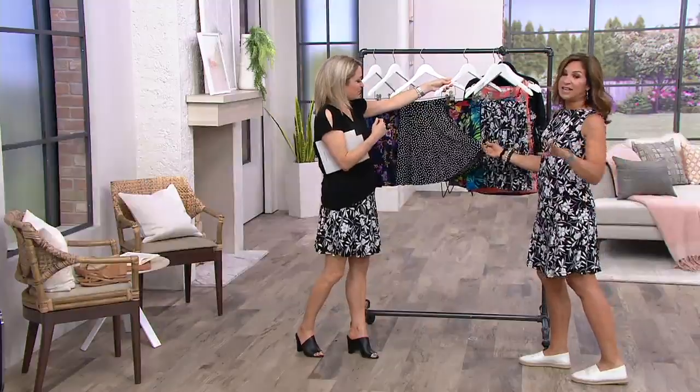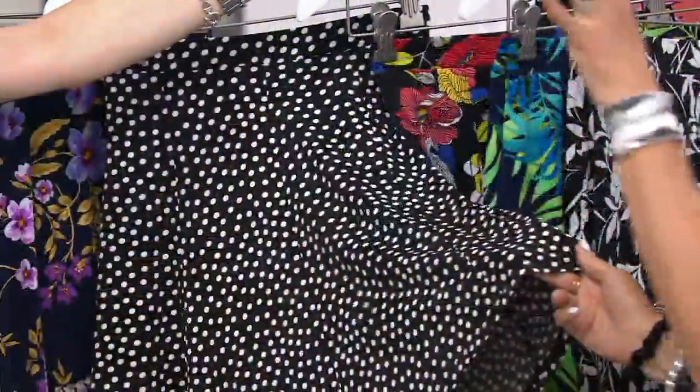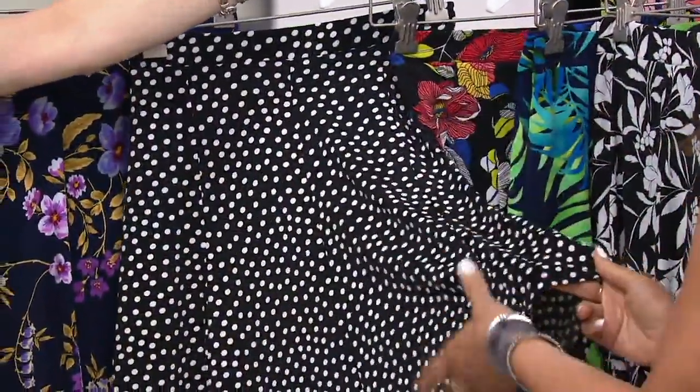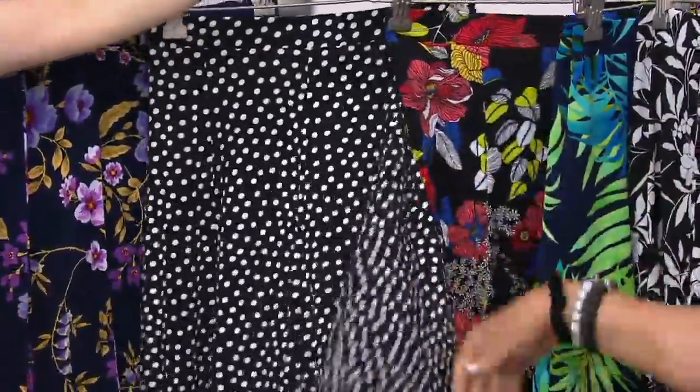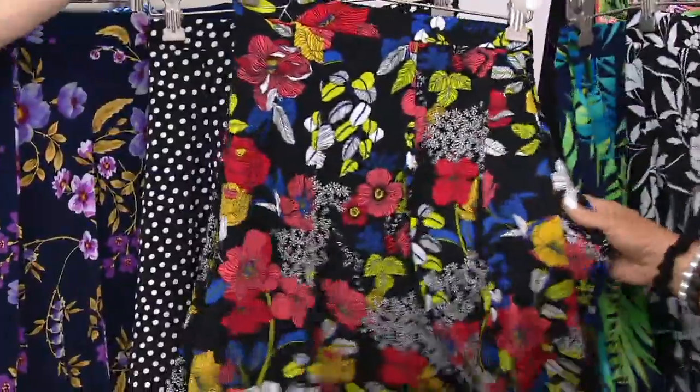And if you're not a print person, a dot is totally very subtle. It camouflages — if you don't like your hips or your thighs, this will float right over. $9 and change a month on easy pay. But this is crazy good.